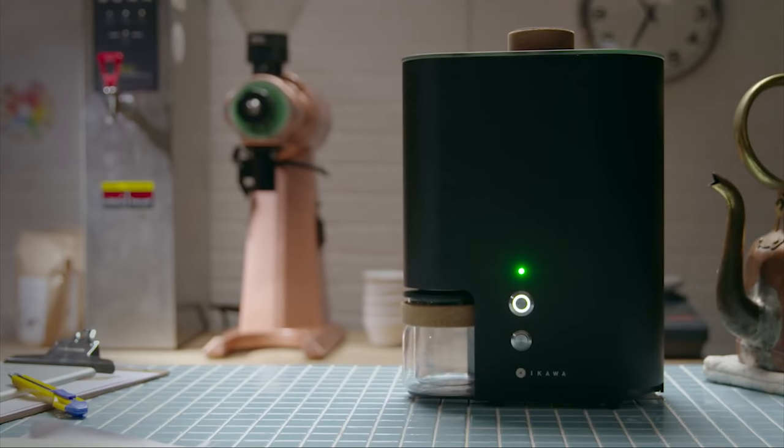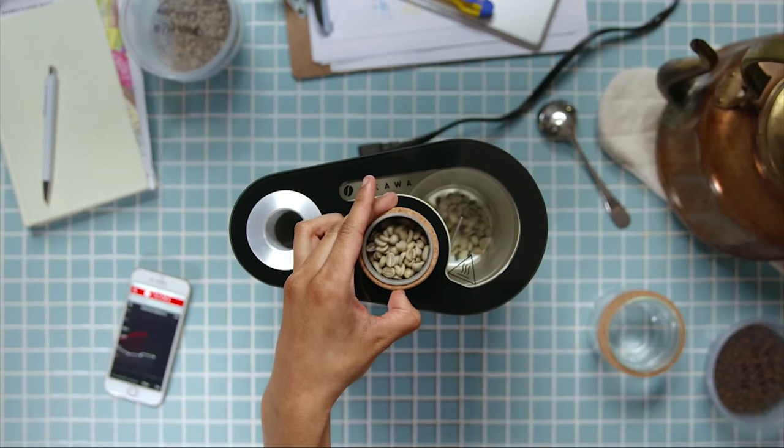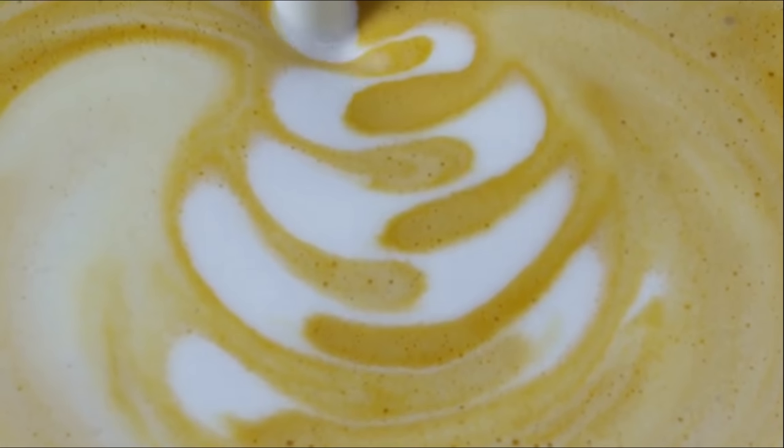Modern problems require modern solutions, and today we will introduce 10 coffee gadgets that will greatly increase the experience of your coffee intake and can easily give you a close barista-type experience.